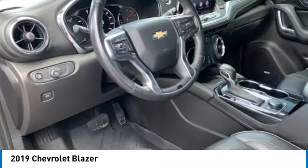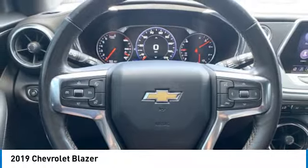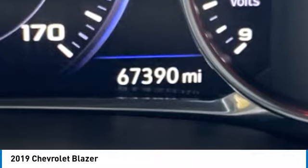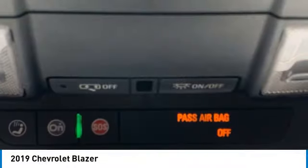HID headlights, integrated turn signal mirrors, variable speed intermittent wipers. If affordable style and reliability are what you're looking for, this vehicle couldn't be more perfect. Drive it today.